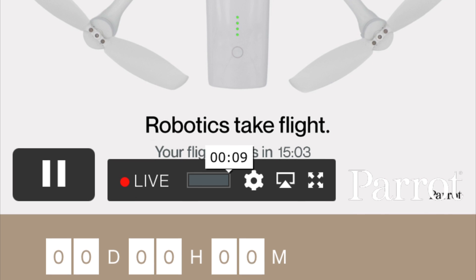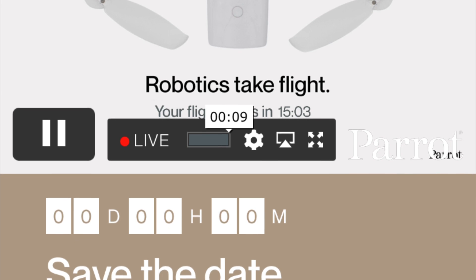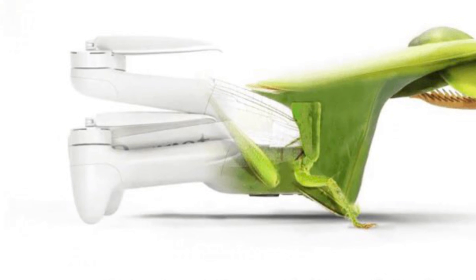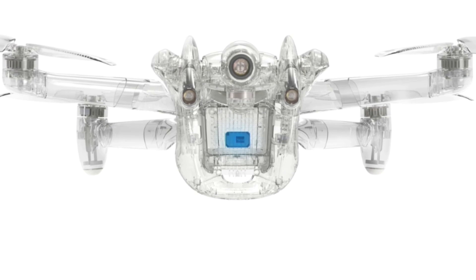The day came and the clock ran down, and then they asked us to wait another 15 minutes. They previewed this image to us — 'Robots take flight' — and then we saw it. What a masterpiece.